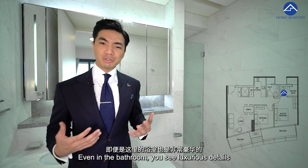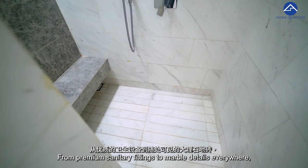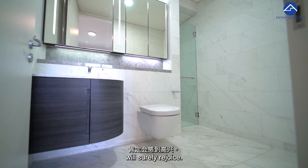Even in the bathroom, luxurious details will definitely elevate your lifestyle to another level — from premium sanitary fittings to marble details throughout, to a luxurious rain shower. Both the master bathroom and common bathroom users will surely rejoice.